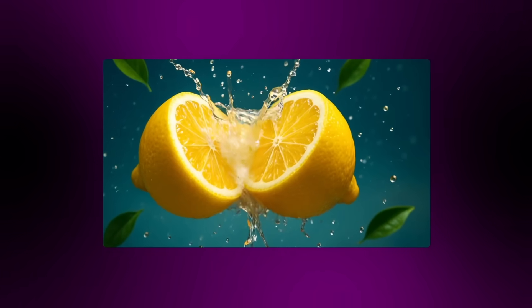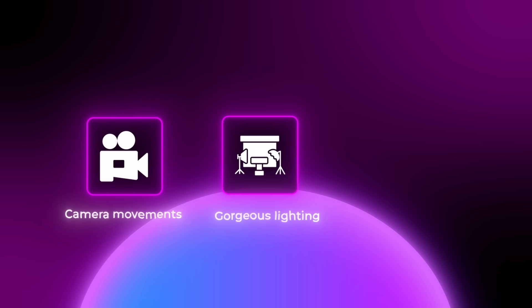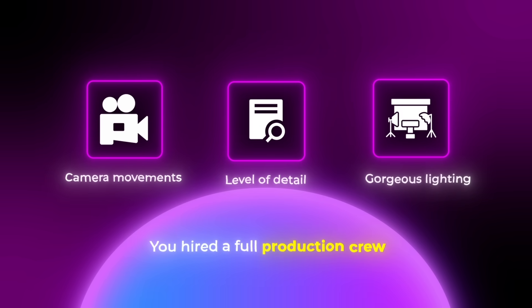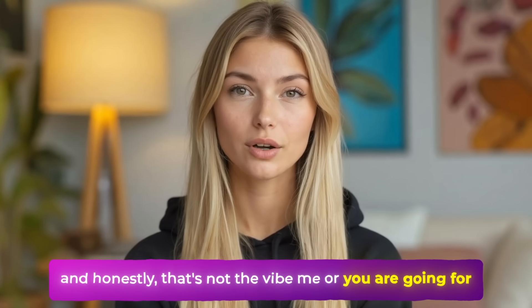If you're working on anything high-end like a short film, a cinematic advertisement, or a concept trailer, you need those professional camera movements, that gorgeous lighting, and that level of detail that makes people think you hired a full production crew. Without this level of quality, your content immediately screams budget AI project to your audience. And honestly, that's not the vibe me or you are going for.